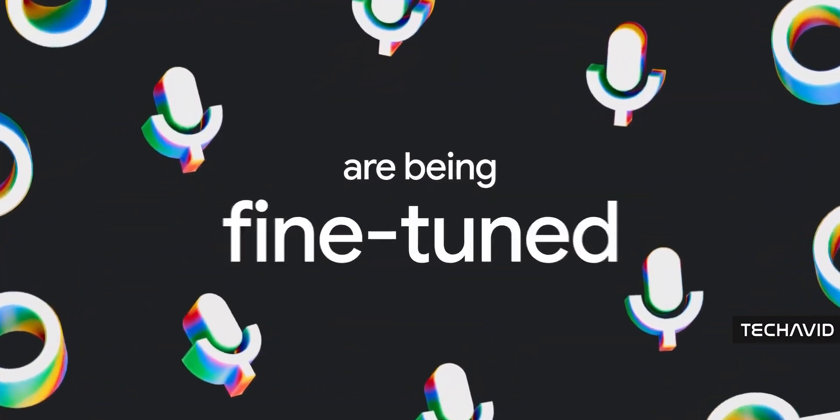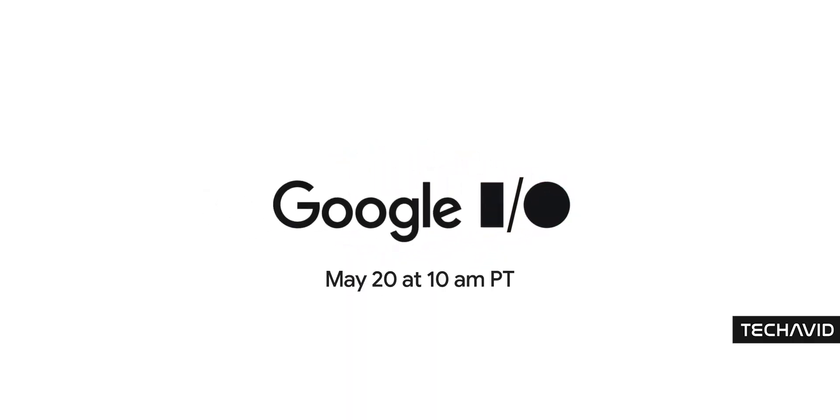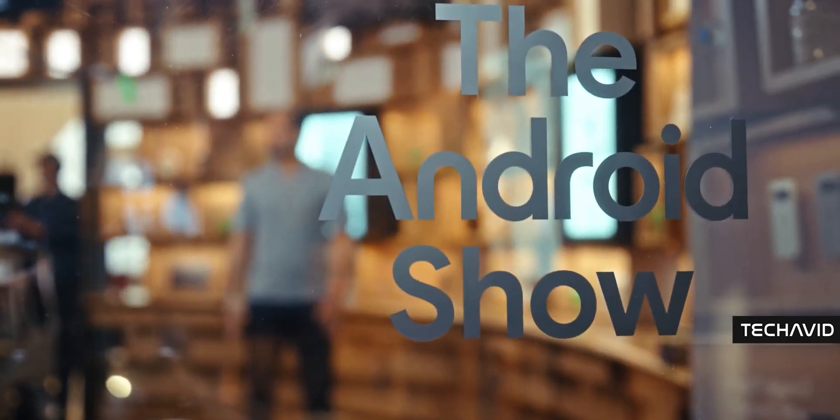Google I/O this year is already off to a wild start, and it's not even the main event yet. Things kicked off with the Android show, and just when you think it's going to be your usual dev talk and feature drops — BOOM!